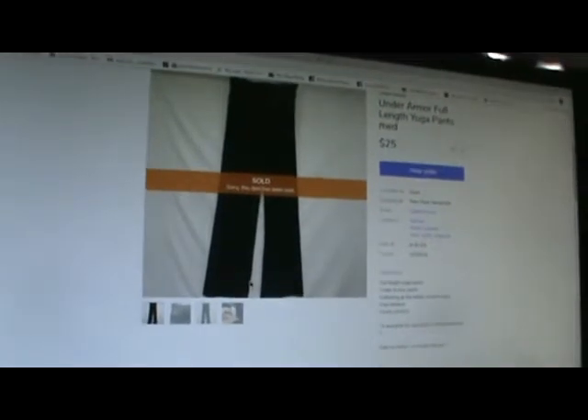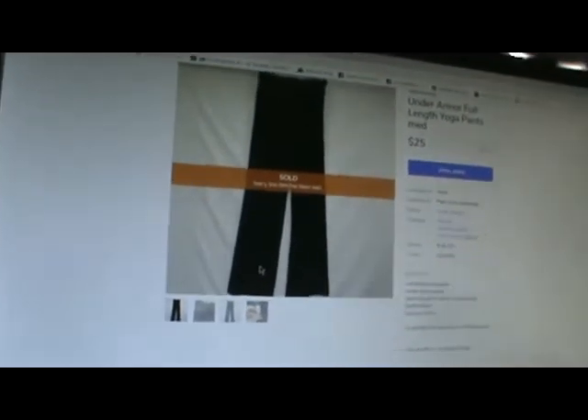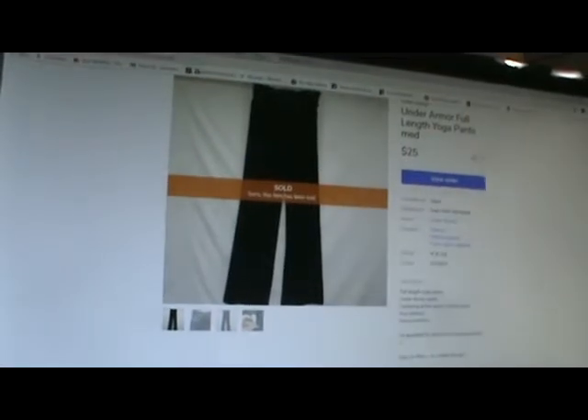I'm going to start off with Mercari because I think there were only three sales. The first thing was from the 21st — it was Under Armour full-length yoga pants. They sold for $25 and I did free shipping. Those were black yoga pants with ruching at the waistband. The selling fee was $2.50 and I gave $6.50 free shipping, so I made $16 off that.